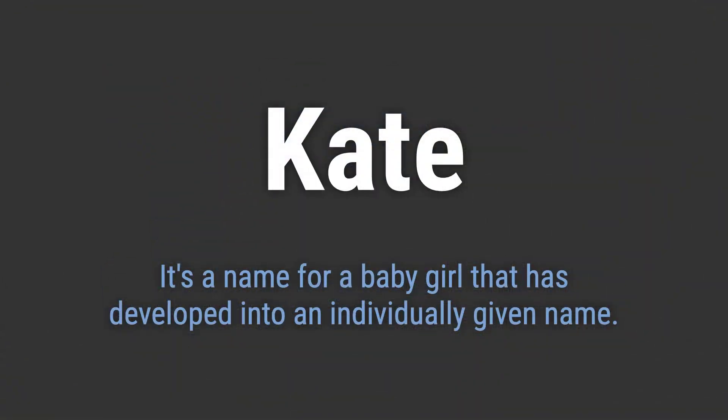It's a name for a baby girl that has developed into an individually given name. It's pronounced as Kate. To pronounce it correctly, emphasize the I sound in the first syllable and the T at the end. Make sure not to pronounce the D at the end.